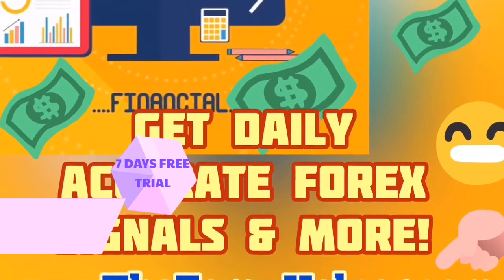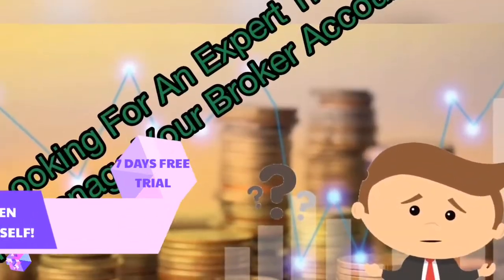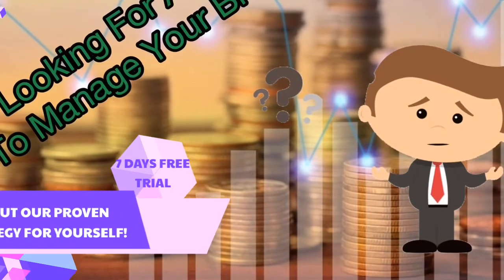Now I'm gonna tell you something — this absolutely works. The results are just mind-blowing, but it's not enough for you to just take my word for it. I want you to try it out for yourself.